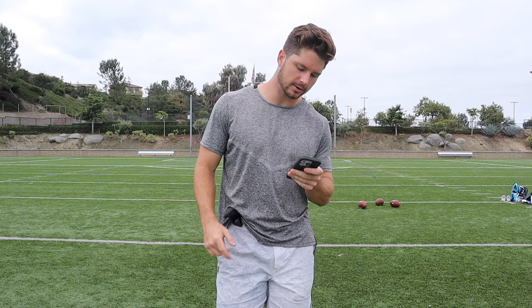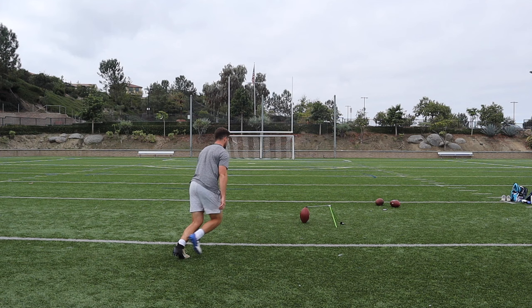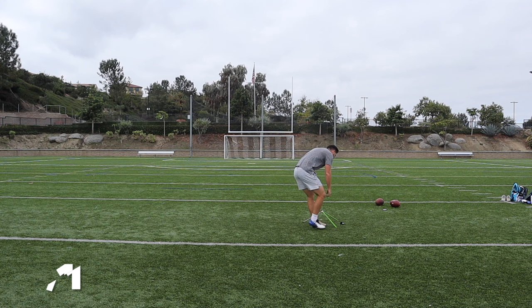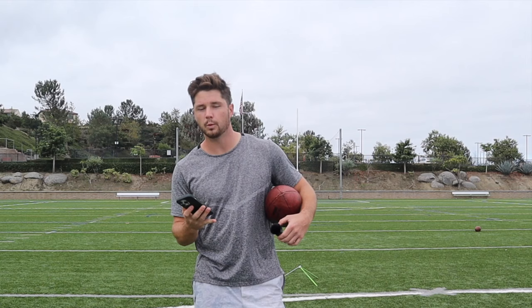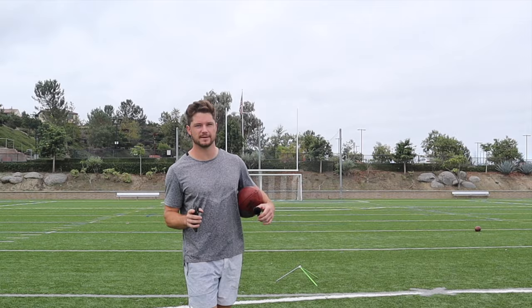All right, we're going to get started. I have all the field goals on my phone in my notes. We're going to start off with the Panthers and the Falcons. We have Eddie Panero with a 43-yard field goal. We're going to go left hash because I don't know the hashes that these kicks were on, so we're just going to bounce back and forth between left and right.